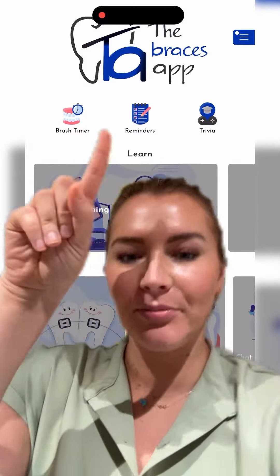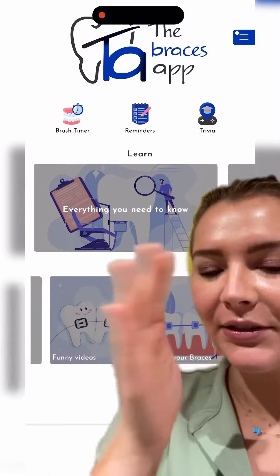Okay, you guys, this is an awesome new app. It's called the braces app that you have to get. This is what it looks like when you open it.